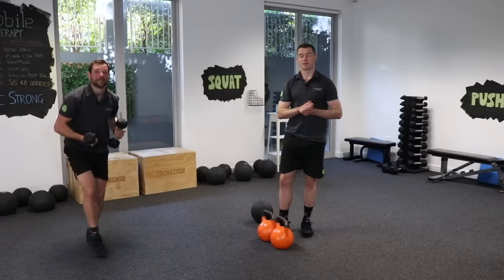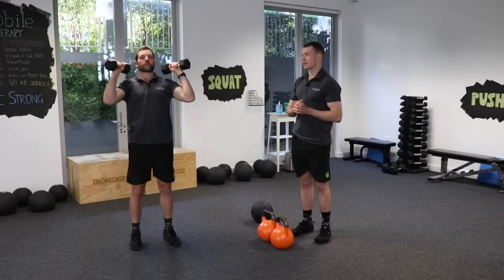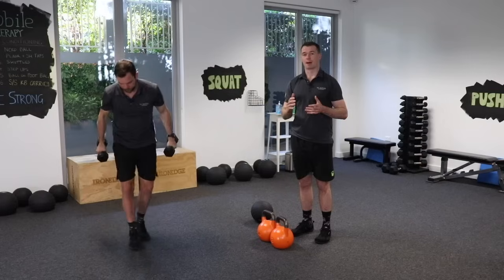One of the other exercises they performed was an overhead press, and you can replicate this easily with a set of dumbbells like Jack's got here. Pressing up over your head with a heavy weight is a great way of getting some loading through the skeleton in your upper body.